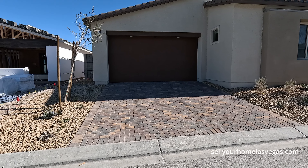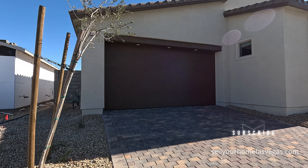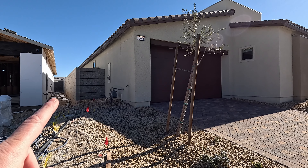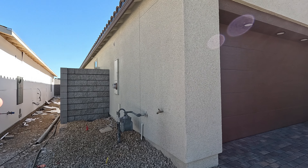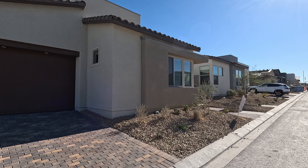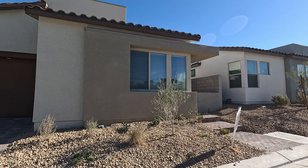Got the paver stone driveway, 8-foot garage door. Got hose bib, gas meter, communications, 200-amp panel here on the side. I do like how they bring these runs all the way up — gives you a lot of room on the side. All spray-on stucco. I love the architecture, it's so modern.